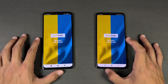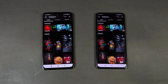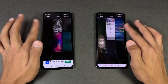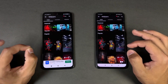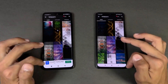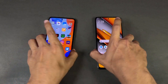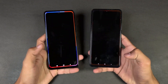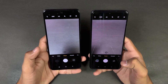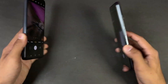Zedge also opens a little faster on the Poco. Looking at scrolling, it's really smooth on both phones, though I notice a slight lag on the Redmi while the Poco has none. Last up, launching the default camera app on both phones — the Poco opens the camera faster compared to the Redmi. The Poco F3 has a 48 megapixel main camera versus the Redmi's 108 megapixel main camera.